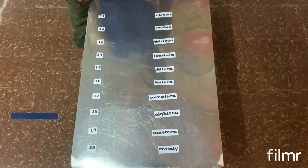Goodbye everyone! Goodbye! See you later.